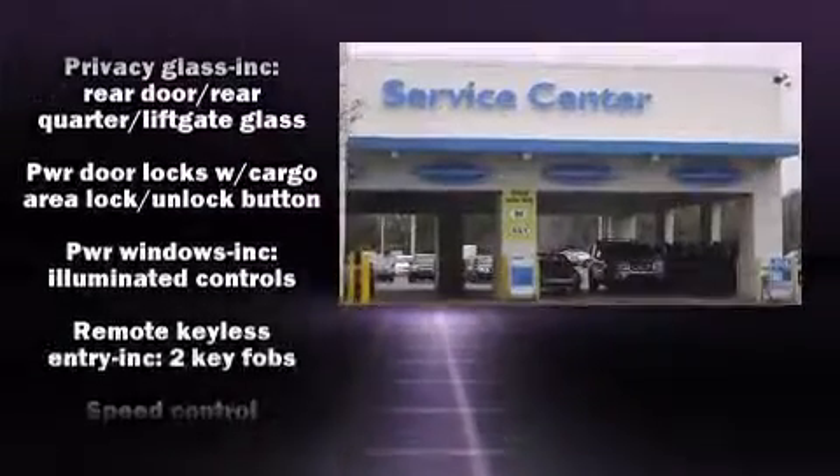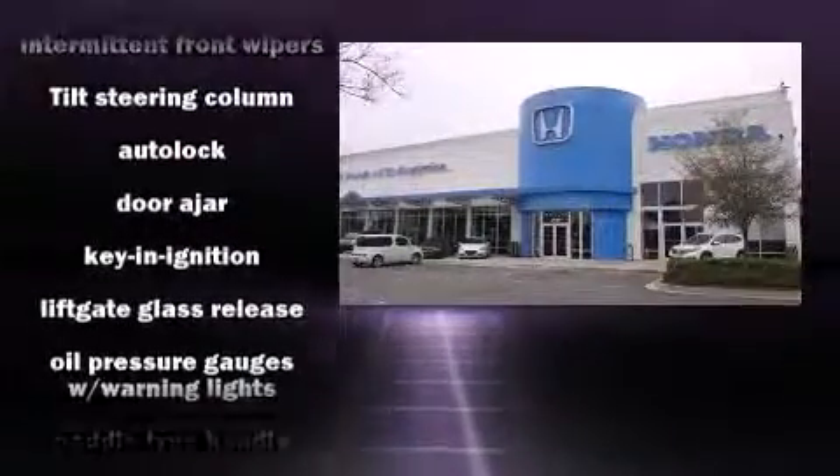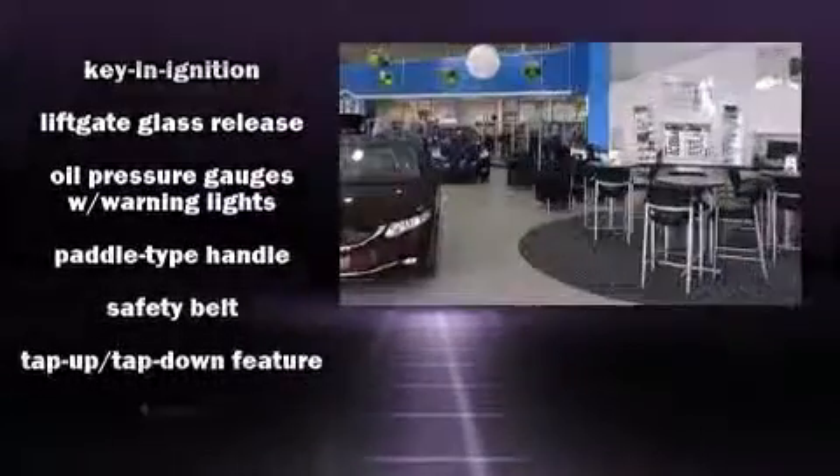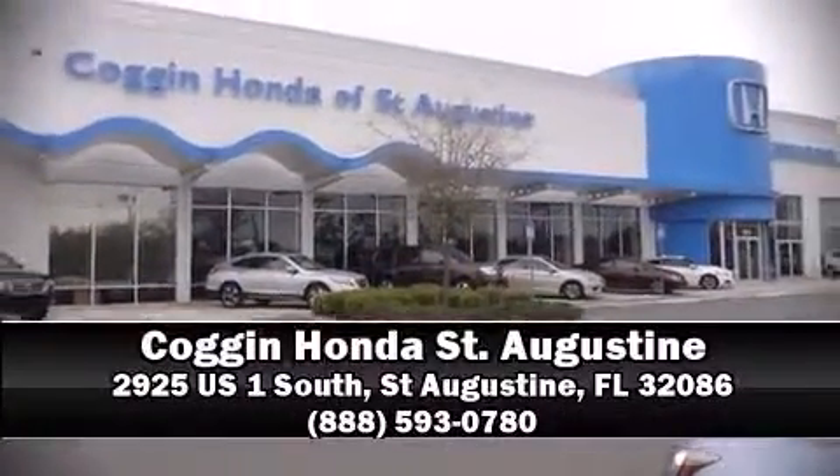Passenger security is always assured thanks to various safety features, such as dual front impact airbags, ignition disabling, and four-wheel disc brakes with ABS. Stop by our dealership or give us a call for more information.